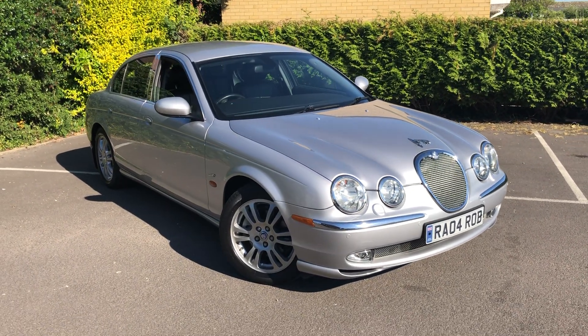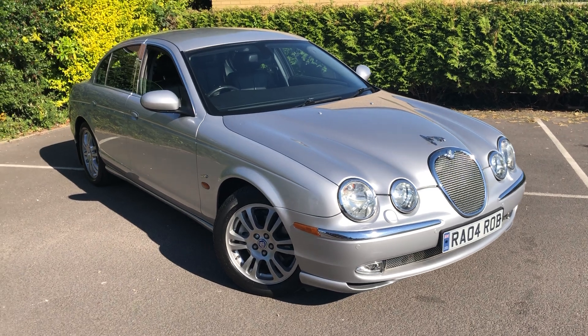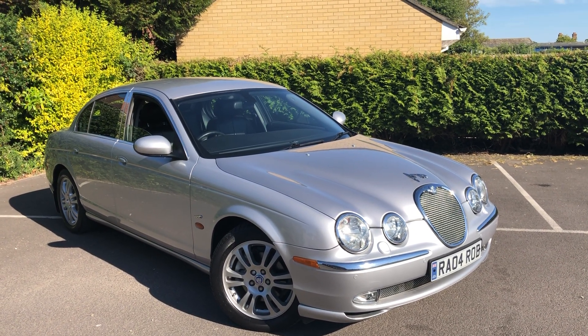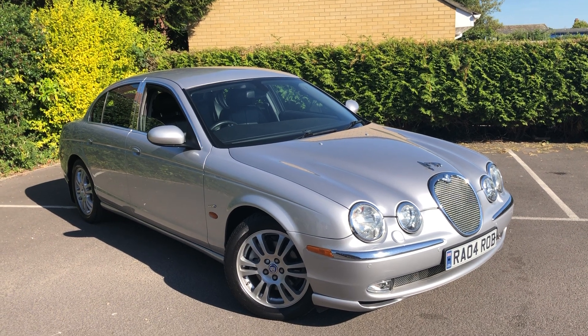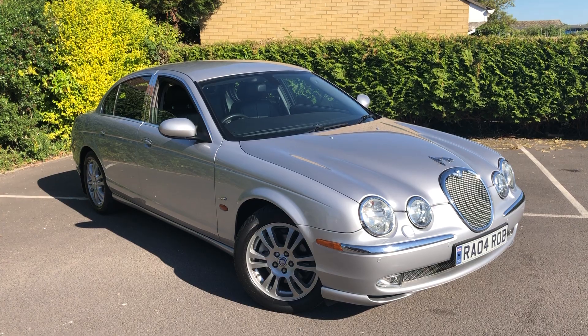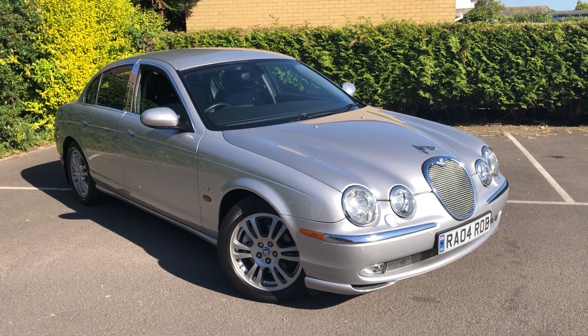Before I go on about this lovely Jaguar, we do viewings by appointment, so you'd need to book an appointment if you want to see it in person. Alternatively, we can deliver this car to you — if you're fairly local this will be free, and further afield a reasonable charge may well apply.